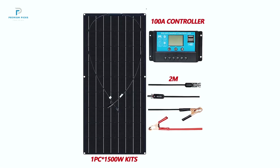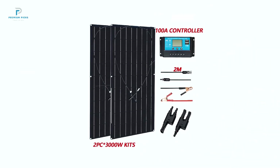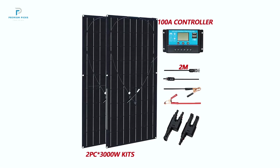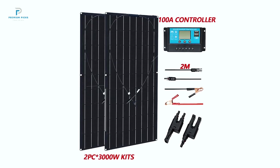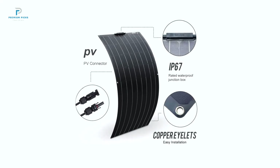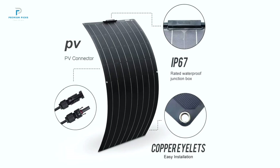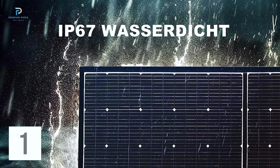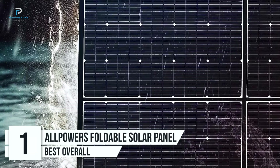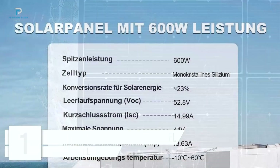Versatile and flexible: the bendable design, up to 20 degrees, makes installation on curved surfaces like RV roofs, golf carts, or boat decks effortless. Its adaptability extends its usability to tight or unconventional spaces where traditional panels wouldn't fit. The Foxor panel is also user-friendly and quick to set up.